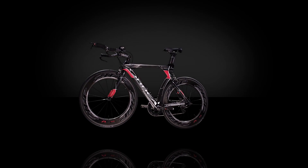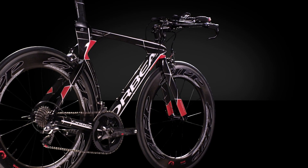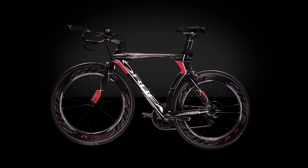The Orbea Ordu has been the most dominant bicycle in professional triathlon, winning nearly every major event in the last decade. Because great success yields great expectations, we worked to ensure that the new Ordu would shatter them all.